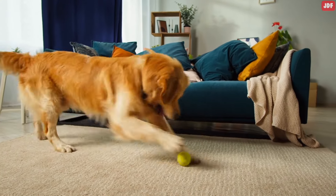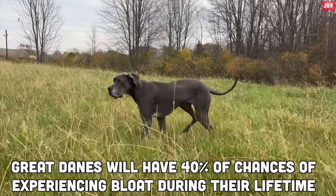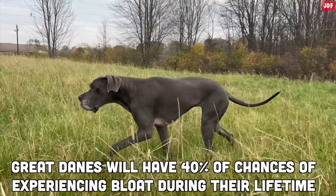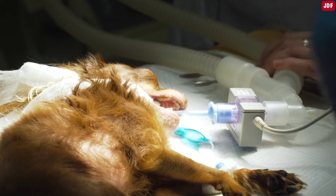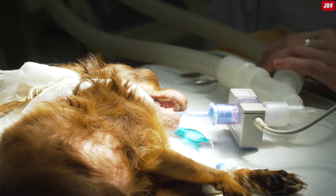Large, deep-chested breeds are more prone to this condition. For example, Great Danes have a 40% chance of experiencing bloat during their lifetime, and all dogs will almost always die without immediate medical intervention.